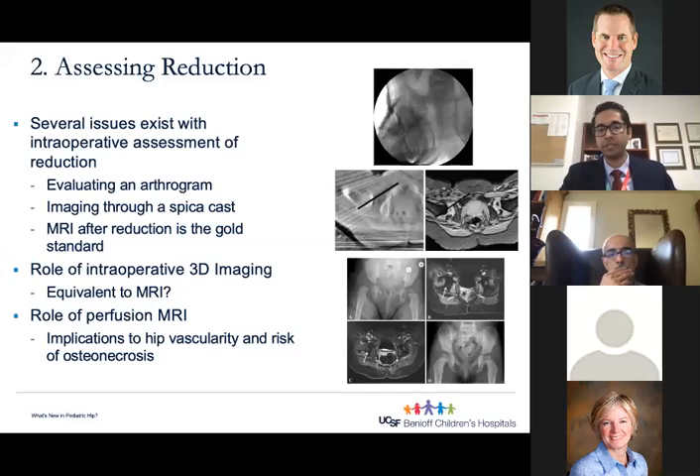The other area in DDH imaging that has gained a lot of discussion is the role of perfusion MRI. About a decade ago, a study out of Boston Children's showed that globally decreased enhancement after reduction may be predictive of postoperative osteonecrosis — however, it only predicted osteonecrosis in about 50% of cases. More recently, studies out of CHOP found that every patient with normal perfusion after closed reduction did not develop osteonecrosis. However, looking closely at their results, seven patients had asymmetric enhancement and only one of those seven developed osteonecrosis.